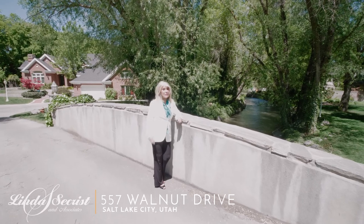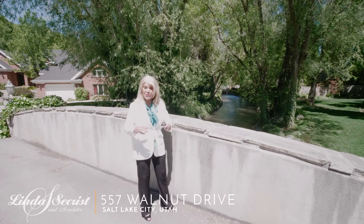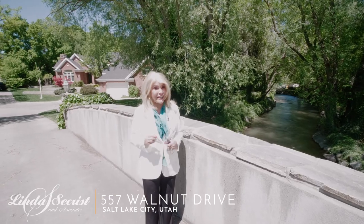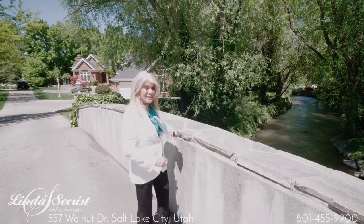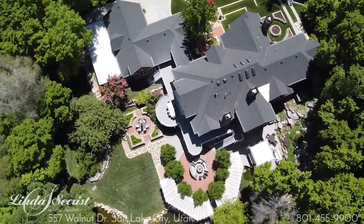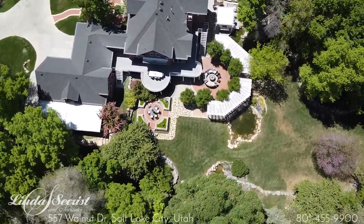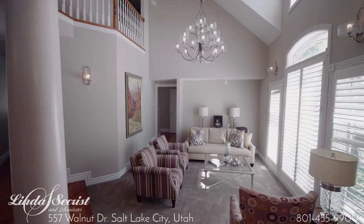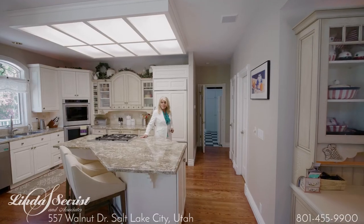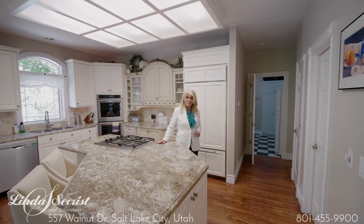Hi, I'm Linda Sechrist, and once in a while a home comes along that's so unusual, so pristine, and so totally custom that it's just a real treat to show. The entire boundary of the nearly two acres is lined with Little Cottonwood Creek. This spectacular home is just waiting for you and your family to enjoy for a lifetime.